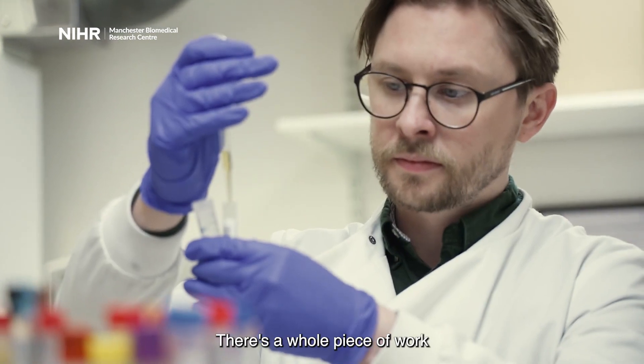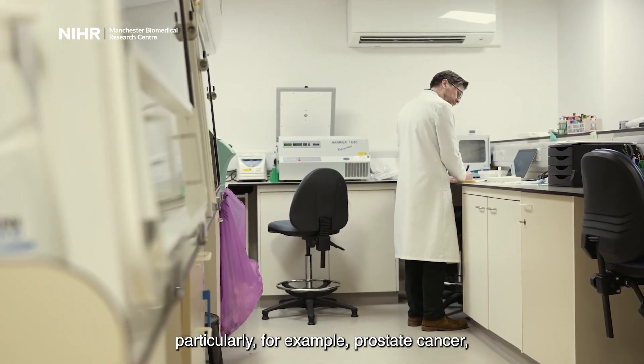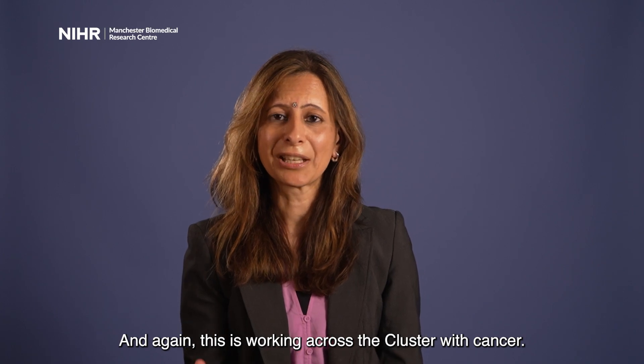There's a whole piece of work looking at complex data in different types of cancers — particularly prostate cancer, which has a big impact in our society — and again this is working across the cluster with cancer.